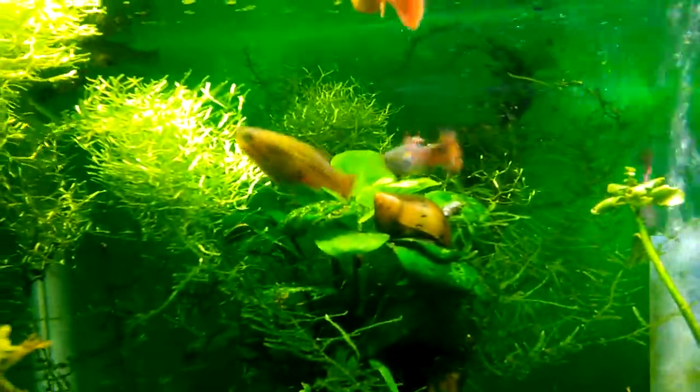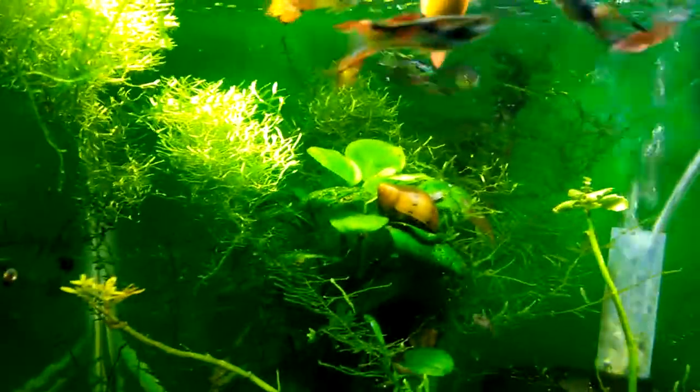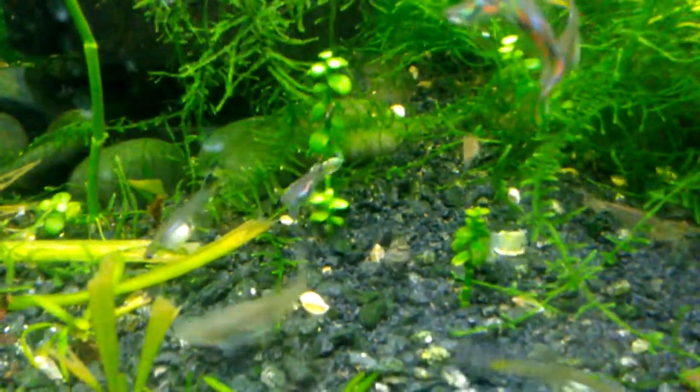I'm looking for the female guppy Endler hybrid — I think that's her hiding back there behind the thicket of plants. These males don't leave her alone. There's a pygmy cory right there in the center.